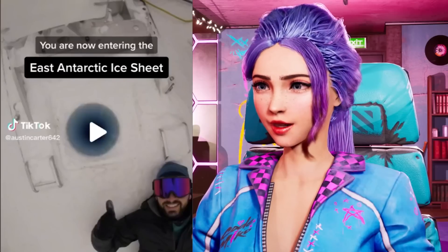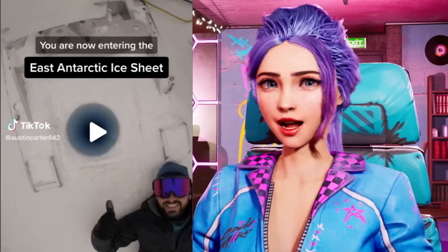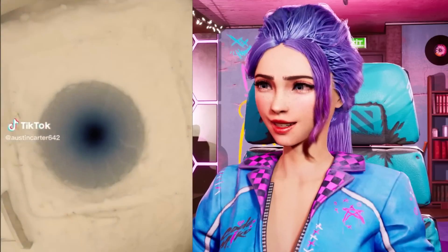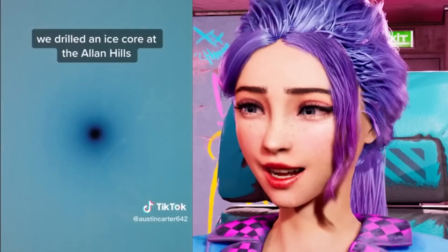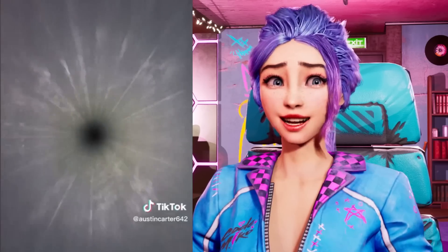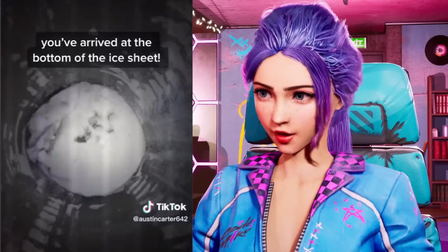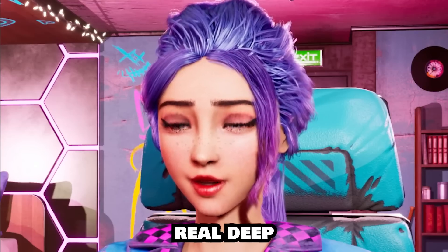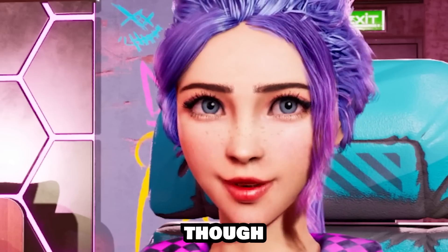You are now entering the East Antarctic Ice Sheet. What?! Oh god! That is deep! Oh my god! They drilled real deep into the earth. Kind of reminds me of a colonoscopy though.